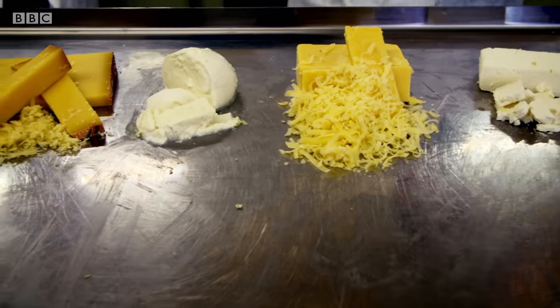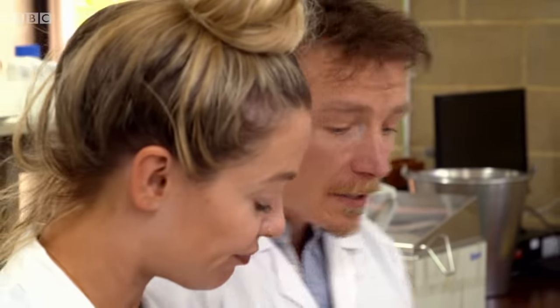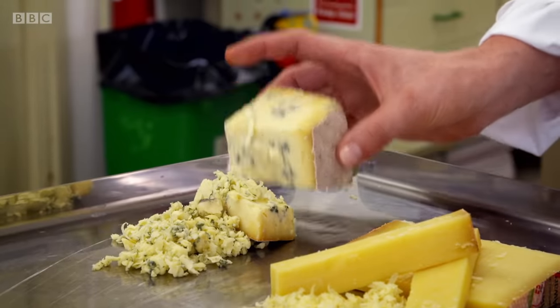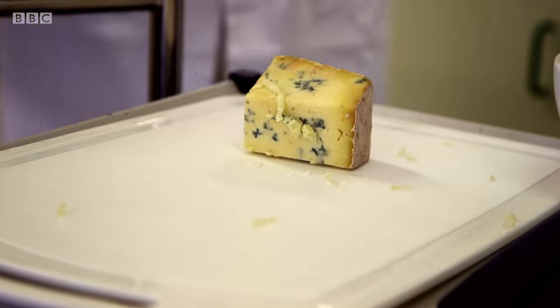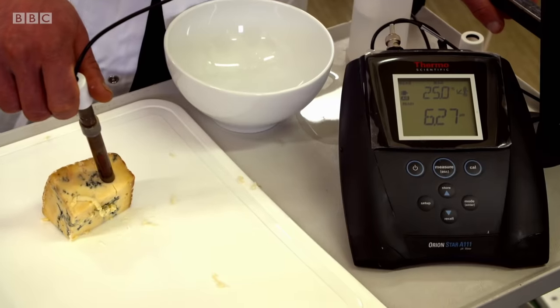Not every cheese melts, so one of the most important factors is how acidic the cheese is, and we measure that with the pH. We're going to test that now with these different varieties. A low number is very acidic, a higher number is more alkaline. What we're looking for is a pH of between 5 and 5.9 — ideally in the middle. 5.3 is the sweet spot.